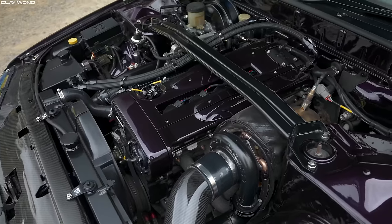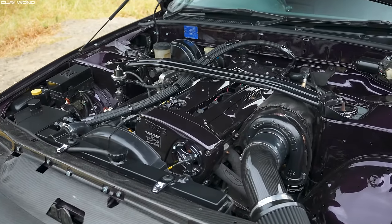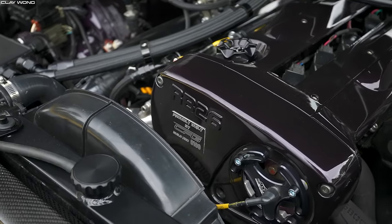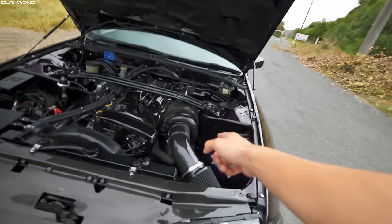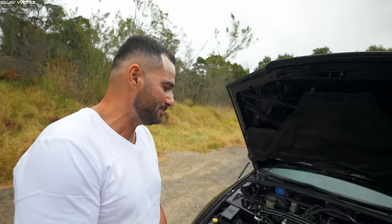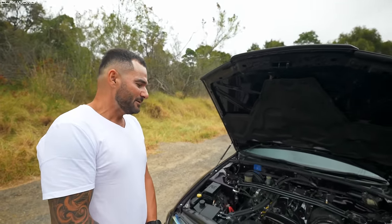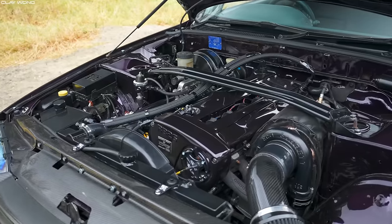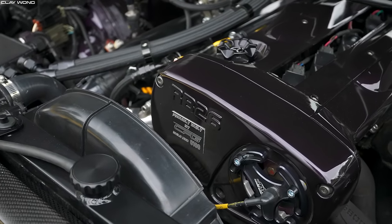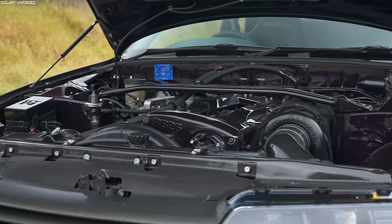Absolutely crazy. The whole engine bay is painted in purple. I can see it says CPG built it. Yep, CPG built it. And you've got a massive turbo here. So that was a GTX 3582R — Dimi from CPG built it, got it rebuilt for me, actually surprised me with it. Rebuilt it to a G35 1050 internally. Oh wow, it's a bit of a sleeper using the original GT35 housing.